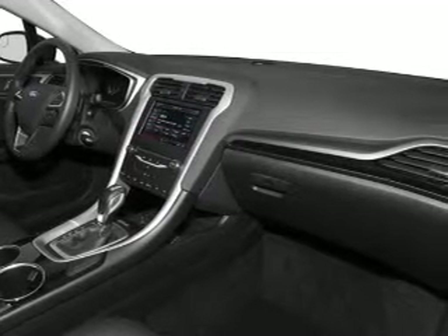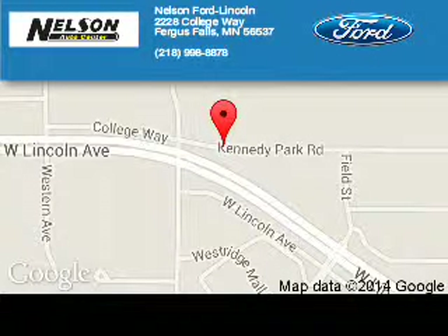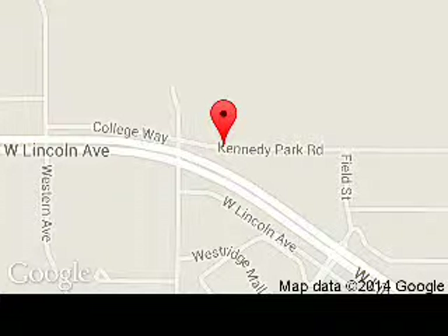Great quality at a great price. Call or click to contact us today. Nelson Ford Lincoln is dedicated to doing everything possible to ensure that the experience you have selecting your next vehicle is a pleasant one. We are located at 2228 College Way, Fergus Falls, Minnesota, 56537.